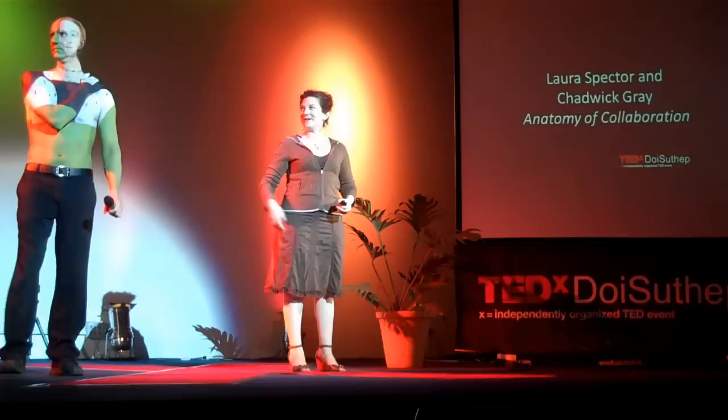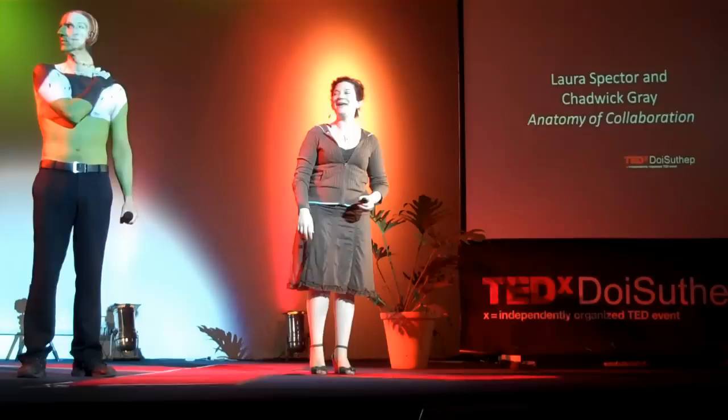Hi, I'm Laura Spector and this is Chadwick Ray, and we're here today to tell you about our body of artwork that we call Museum Anatomy and to discuss the anatomy of our collaboration.